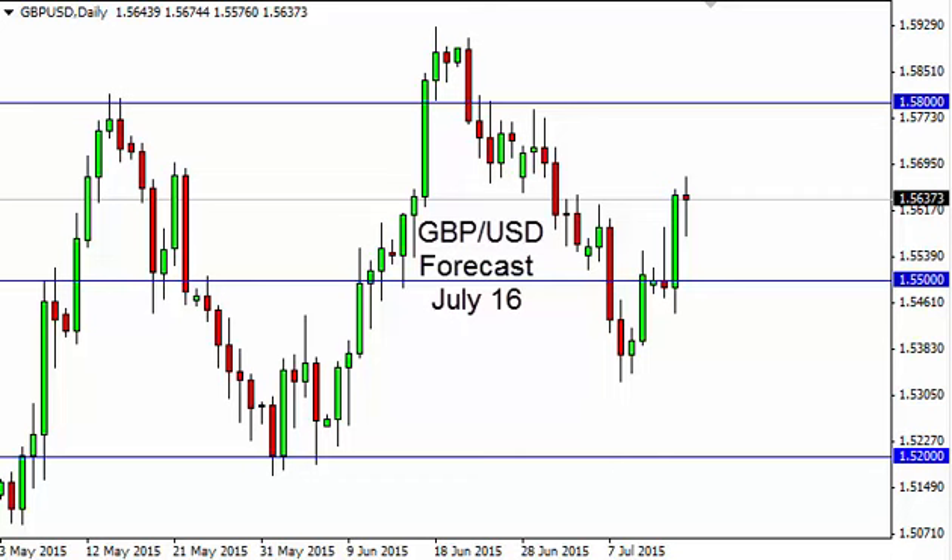Pound dollar daily forecast for July 16th by FX Empire. The pound dollar, as you can see, initially fell during the day on Wednesday but found enough support near the 1.56 level to turn things back around and form a hammer.